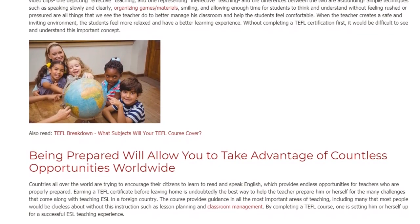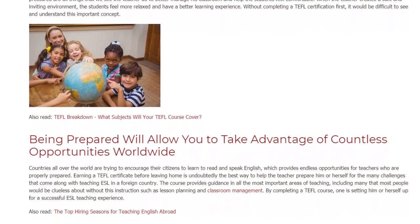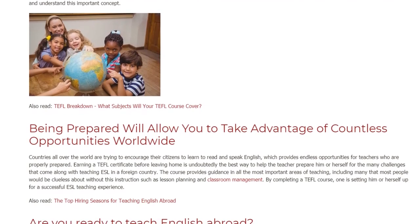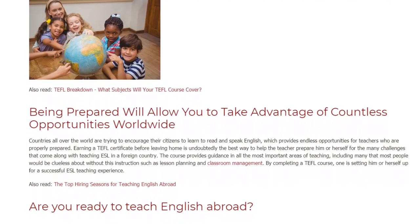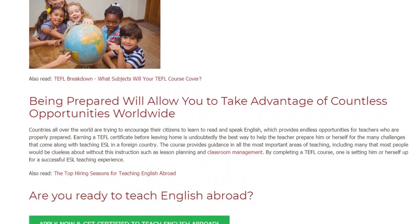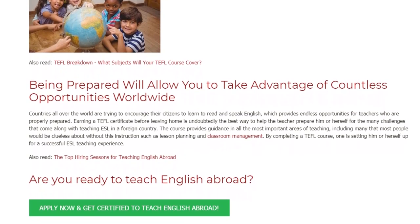Being prepared will allow you to take advantage of countless opportunities worldwide. Countries all over the world are trying to encourage their citizens to learn to read and speak English, which provides endless opportunities for teachers who are properly prepared. Earning a TEFL certificate before leaving home is undoubtedly the best way to help the teacher prepare for the many challenges that come along with teaching ESL in a foreign country.